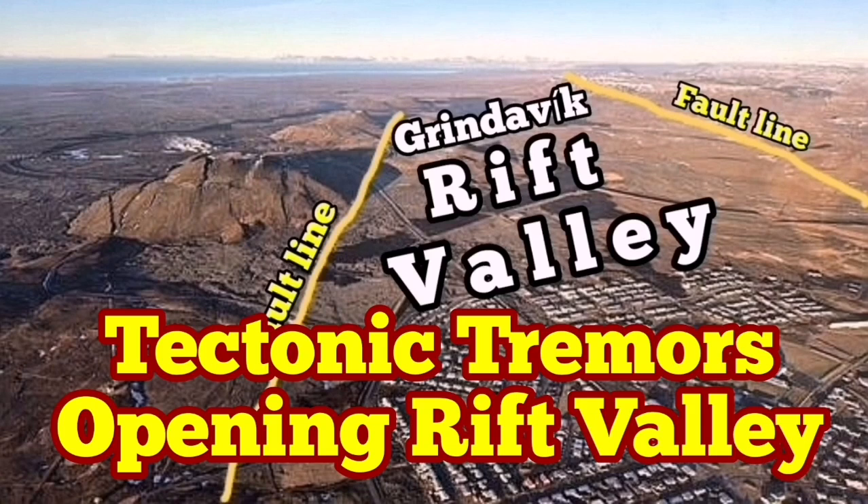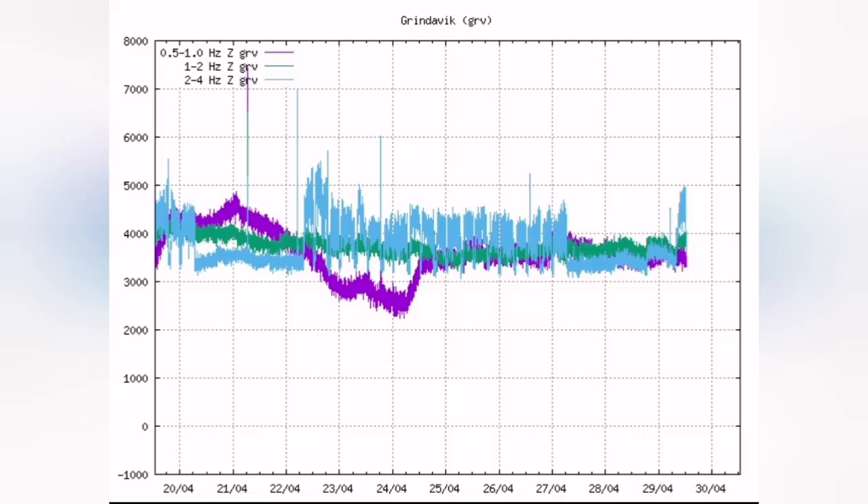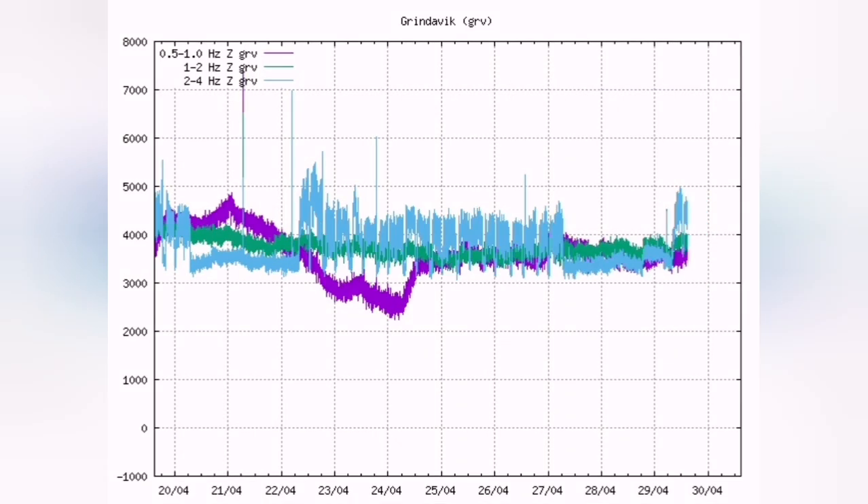Something strange and interesting is happening on the harmonic tremors of the Grindavik area. We are seeing a sudden rise in the blue line, which is the tectonic tremors. This is related to the earthquakes created when blocks of rock move — this is the extension. We have a rift valley there, and both sides of the rift valley are moving away from each other. This creates these earthquakes; the ground is opening up.